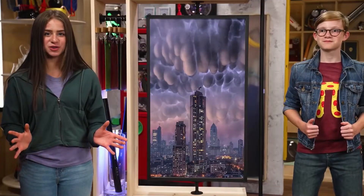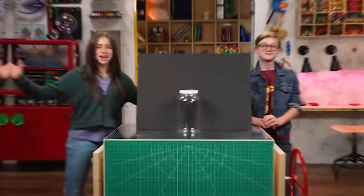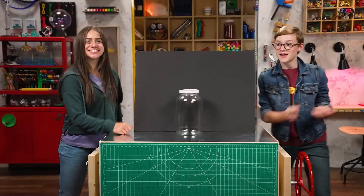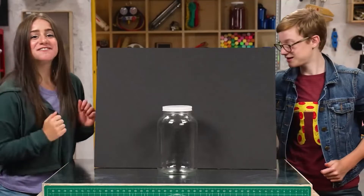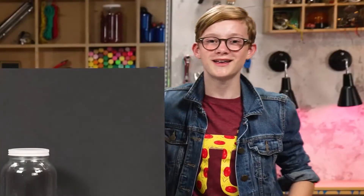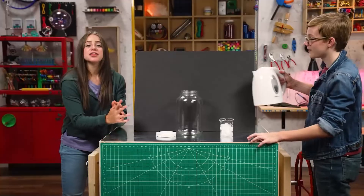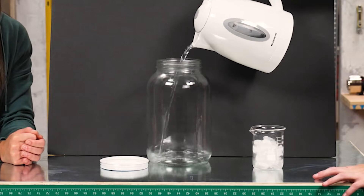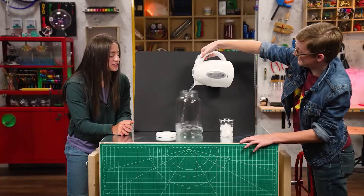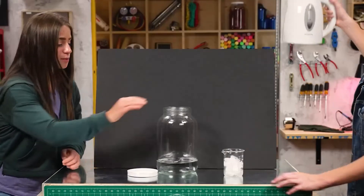Good, because we're about to make our own cloud right now! Let's make it. Step one, find a large glass jar. Step two, fill a cup with ice cubes. Next, you're going to want to take the lid off of your jar. Step three, boil some water and then pour it in the jar. Make sure you get a grown-up to help. And once you have a fair amount, carefully swirl it to warm up the sides.